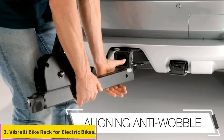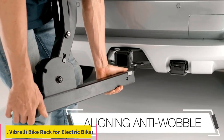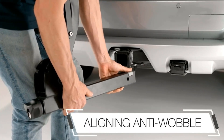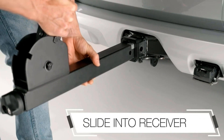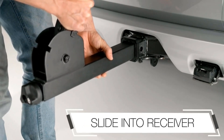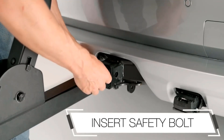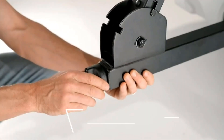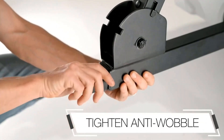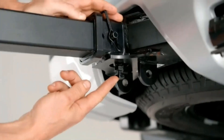Number 3: Vibrelli Bike Rack for Electric Bikes. Vibrelli presents an appealing option for budget-conscious shoppers who need a bike rack capable of supporting heavier electric bikes. Our third recommendation is the Vibrelli Electric Bike Hitch Rack. This rack can hold up to two electric bikes simultaneously, with a maximum weight capacity of 130 pounds. It stands out with its exclusive anti-wobble hitch, ensuring bike stability even on rough terrain.